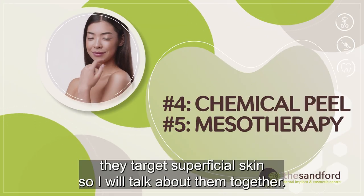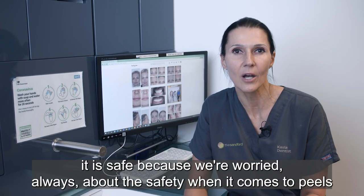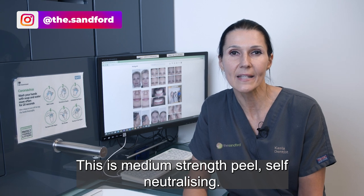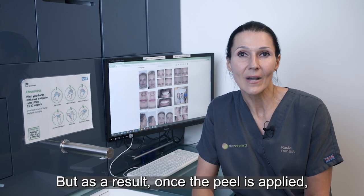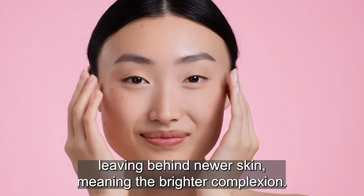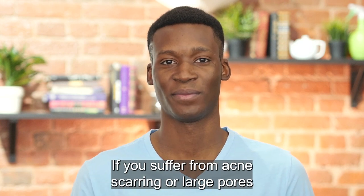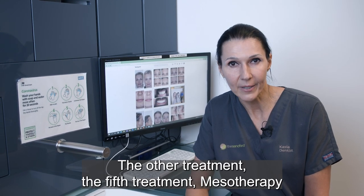The fourth and fifth treatments target superficial skin, so I'll talk about them together. The fourth treatment is chemical peels. The peel we use is called the Perfect Peel — it's a medium-strength peel, so safe. It self-neutralizes and penetrates within the medium layers of skin. As a result, after the treatment the skin will start peeling, leaving behind newer skin — meaning brighter complexion, tighter and better-looking skin overall. If you suffer from acne scarring, large pores, or fine lines, the peel can help diminish them.